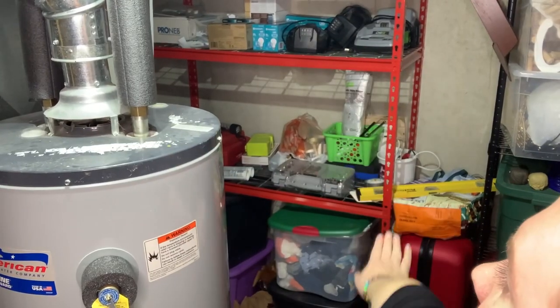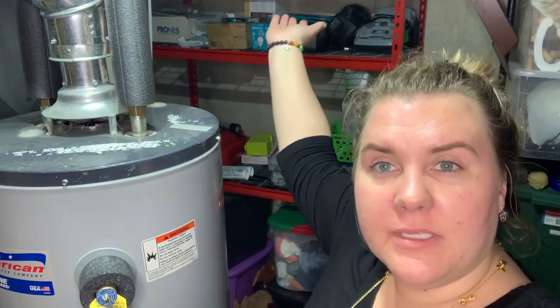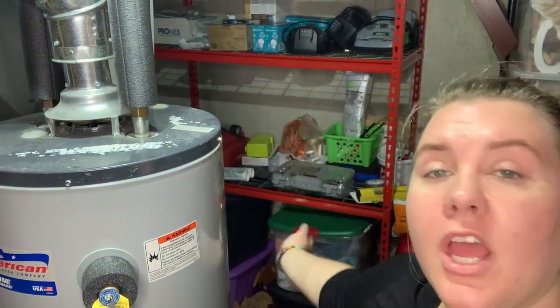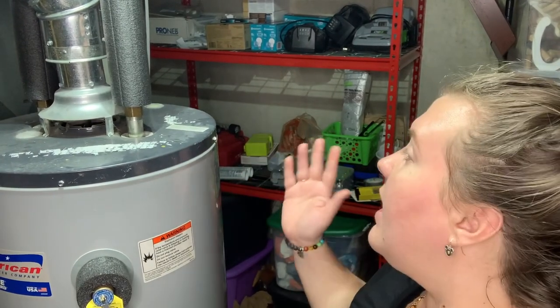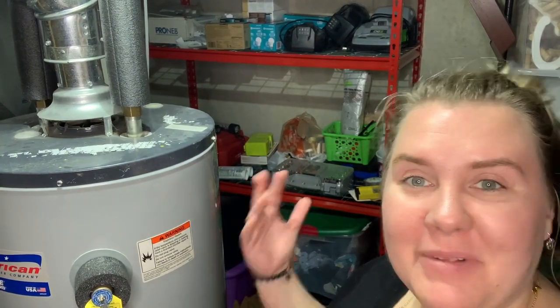Coming back to this shelf — more like baby clothes up here. We also have some hardware, sort of like tools, batteries, that sort of stuff. So lots of organization that can take place in here, and I'm going to take you along for the journey. Thanks for joining with me and I'm excited.